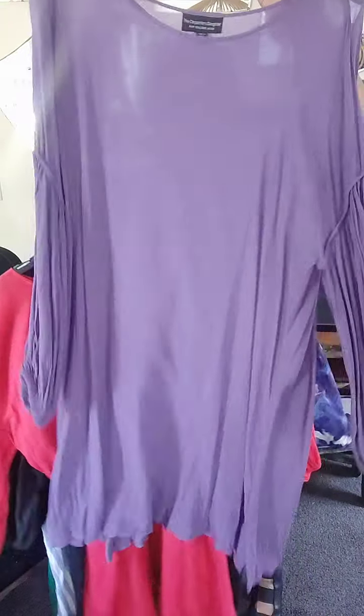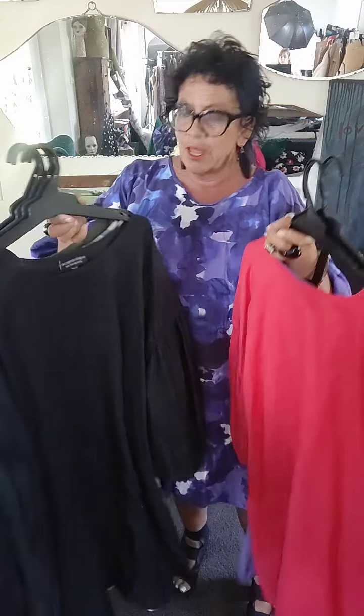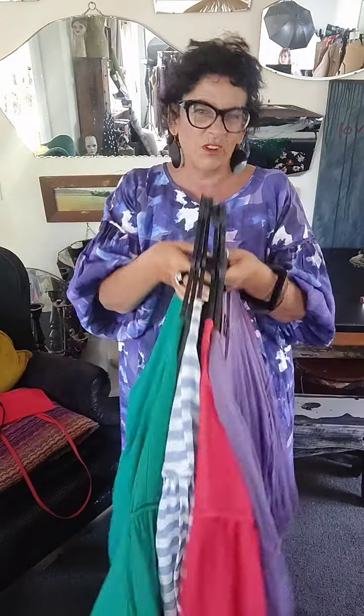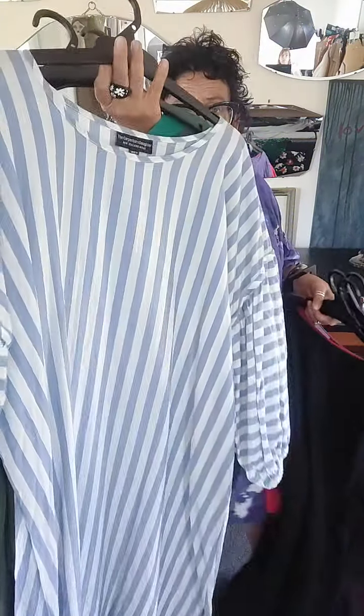We've got the lovely viscose lavender, cotton red, black linen stripe — that's gorgeous — khaki, beautiful, and the gorgeous green that you saw me in. This one here is a cotton linen and this one is cotton viscose.